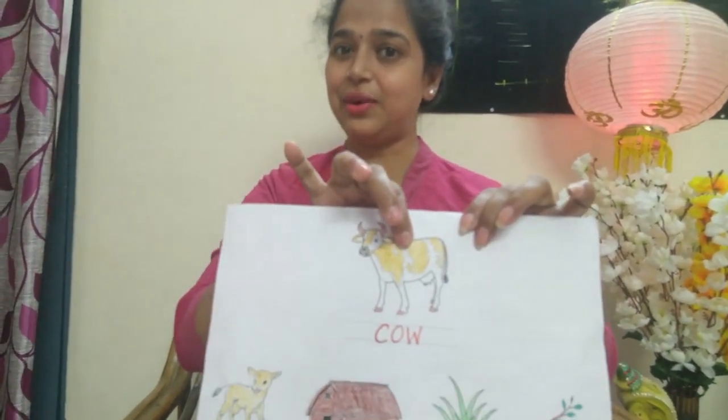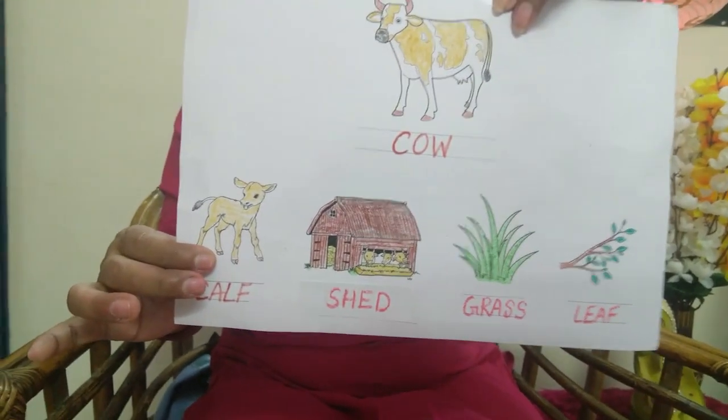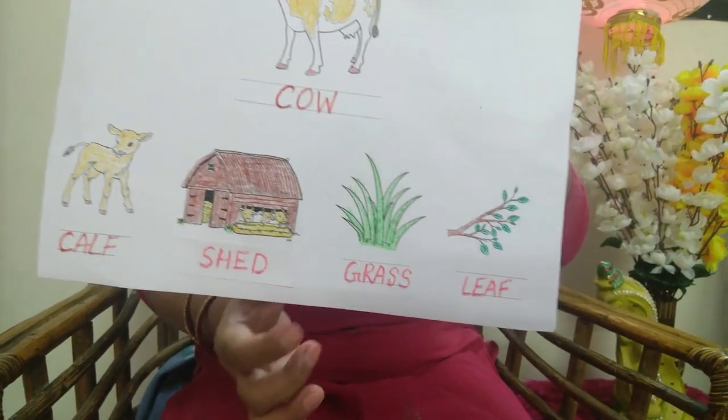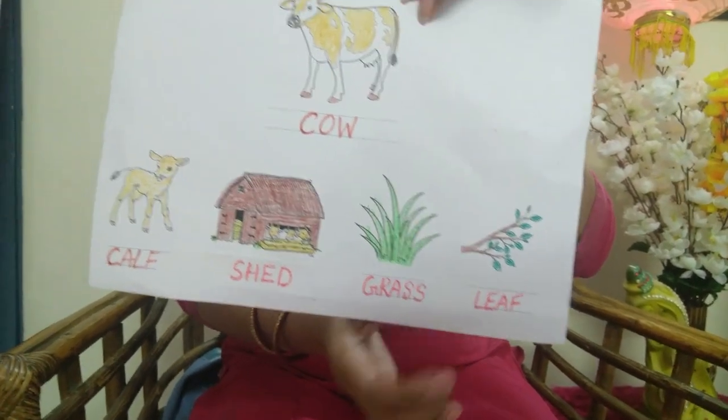What is this? This is the cow. Baby cow is called calf. Cow home is called shed, and cow eats grass and leaves.